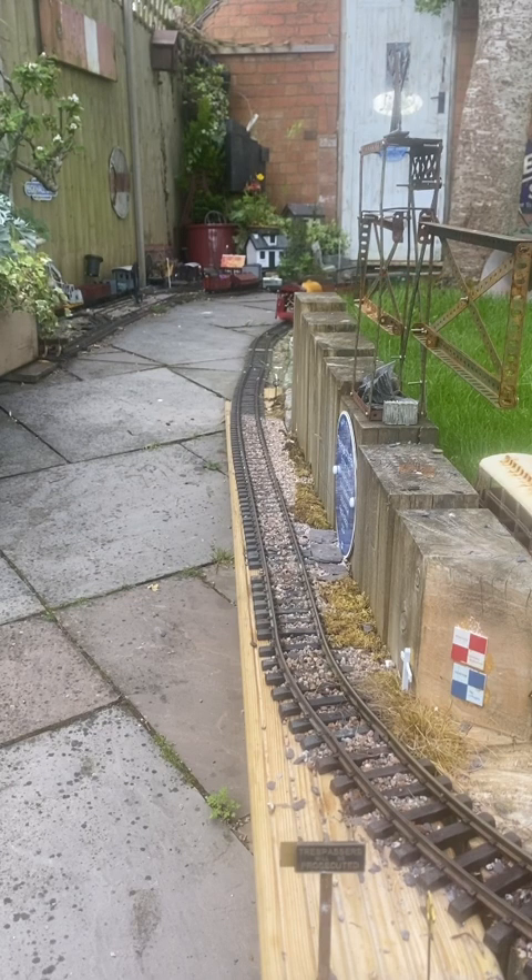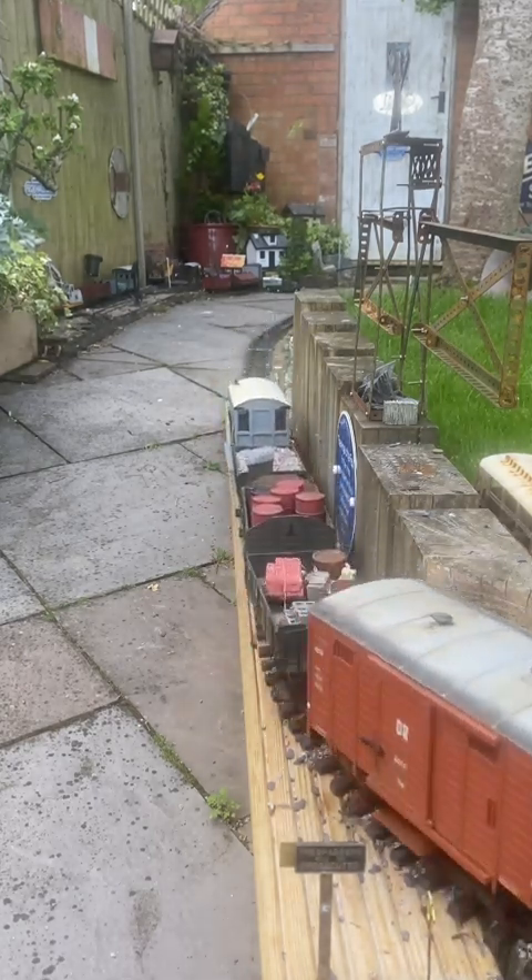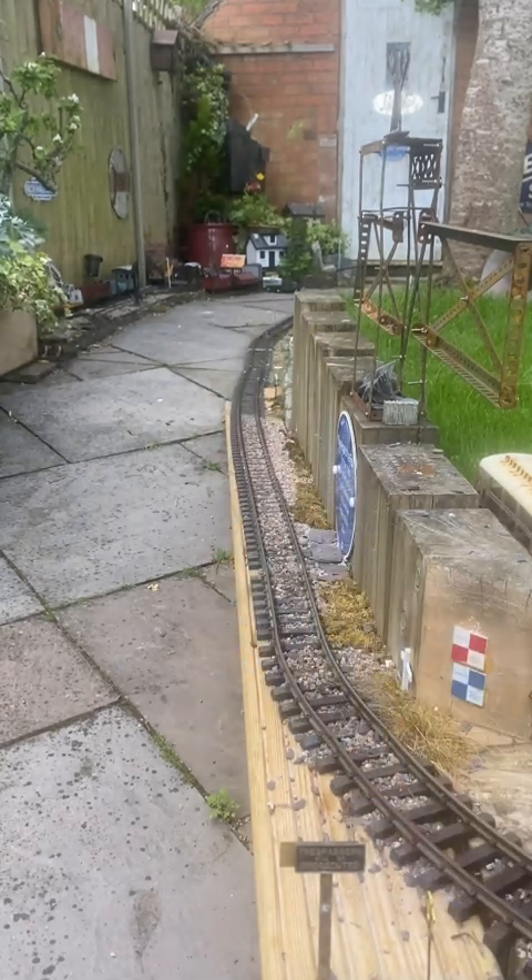No problems clockwise on the Nibelung line. Here comes Gaspode again, storming Vogelscheiss incline in the reverse direction with that heavy eight vehicle train.